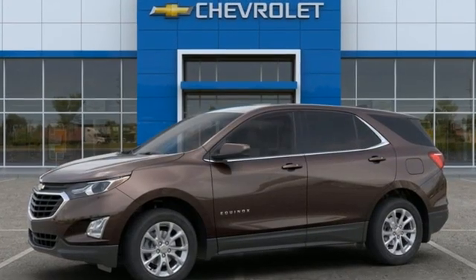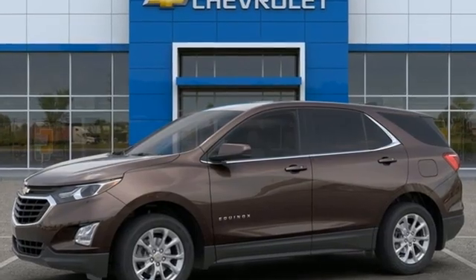Chevrolet. 100 years of icons. There's even more to see in person. Take it for a test drive today.